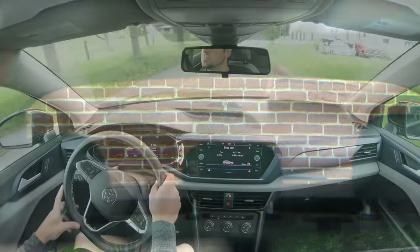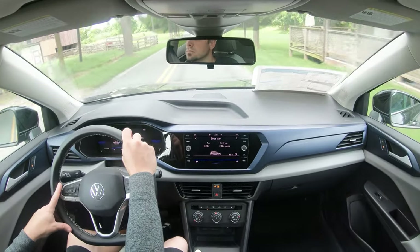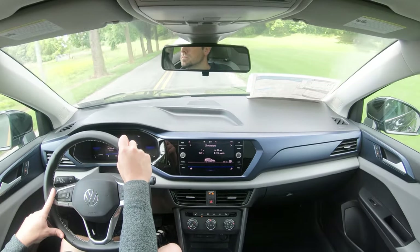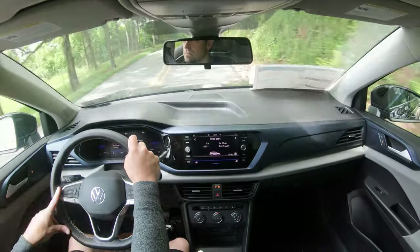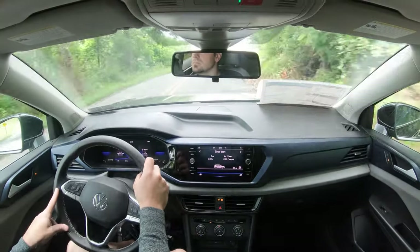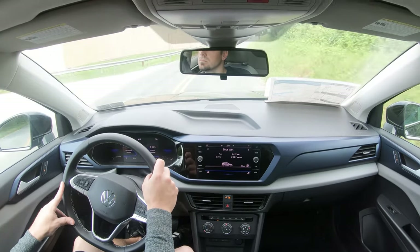Rain-sensing windshield wipers come standard on the SEL trim level only. Whenever the Taos detects any mist or rainfall, it will automatically turn on the wipers for you — one less thing to worry about, and a pretty cool safety feature in itself. That rounds out the performance segment; let's now take a look at the exterior.